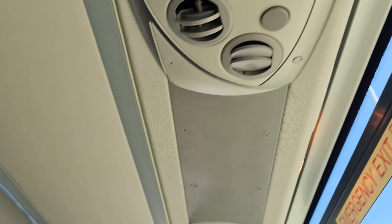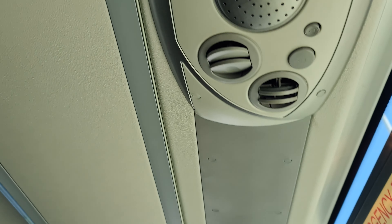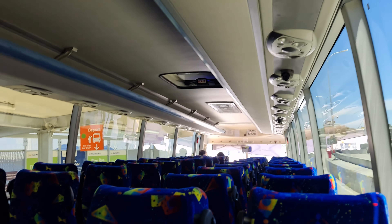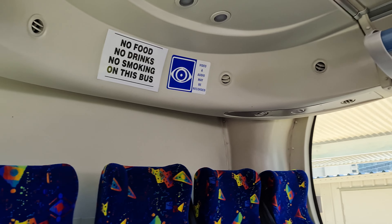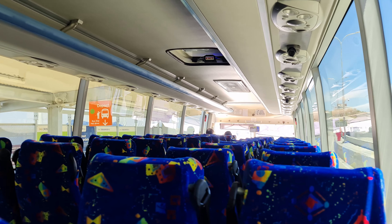The overhead console is a lot more impressive, with individual air vents, a speaker, personal reading lights, and a call button. There are a heap of extra air vents particularly around the back seats, adding another reason to call dibs on the back row. Back around the front, the clock in the rear view mirror is a neat touch.